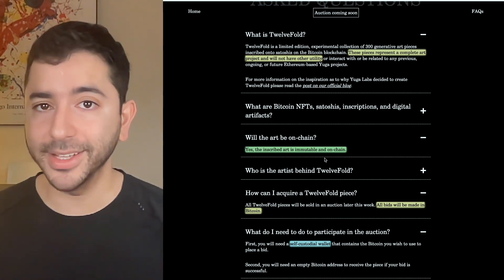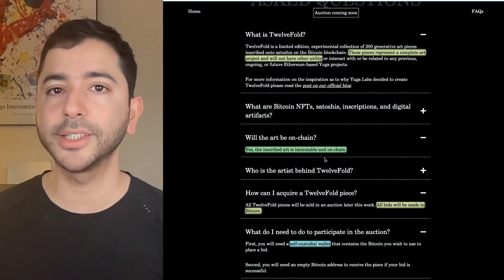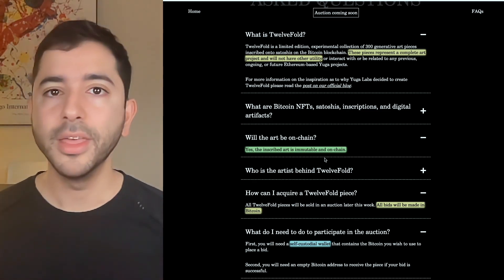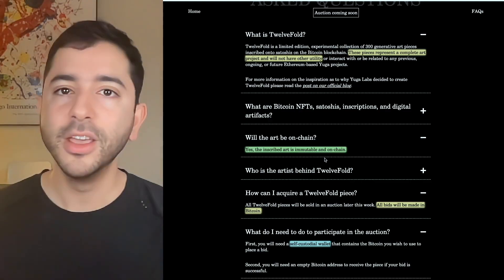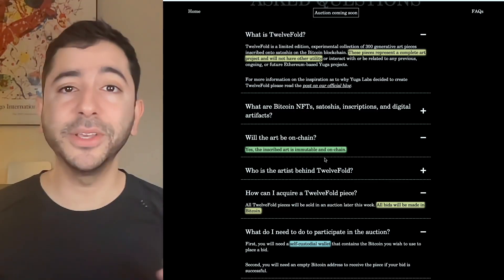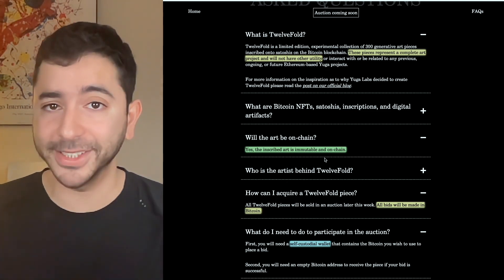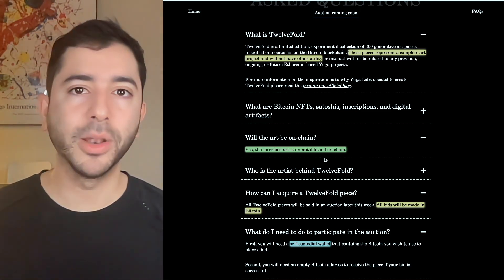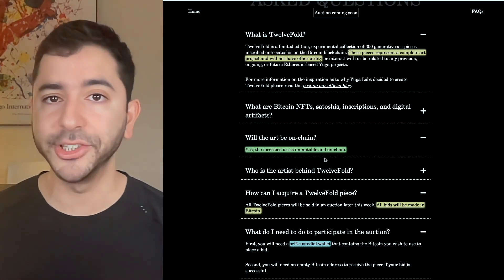But when it comes to Bitcoin, everything is on-chain. The data is the data — it can't be manipulated. When we look at certain NFTs on Ethereum, the metadata can change, which some people actually prefer to keep a project more exciting. But one could also argue: if you get an NFT but it could be changed at any moment without your permission, is it really decentralized? Is it really your NFT? Well, on Bitcoin, that's not a concern, because all Bitcoin NFTs are on-chain.